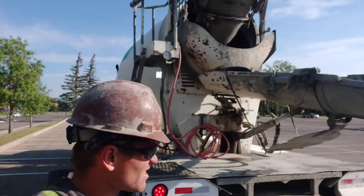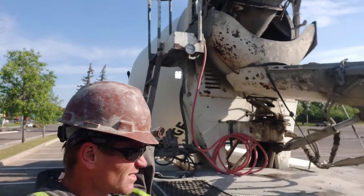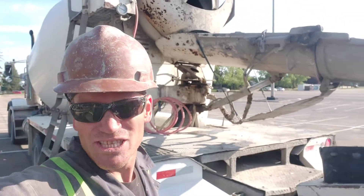We got a hundred feet of hose on the ground. Looks like butter.